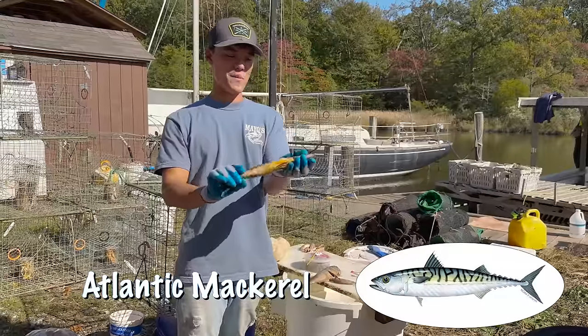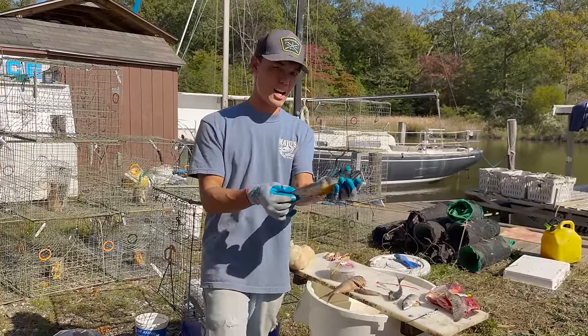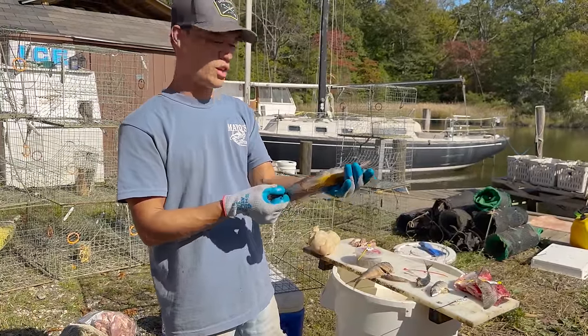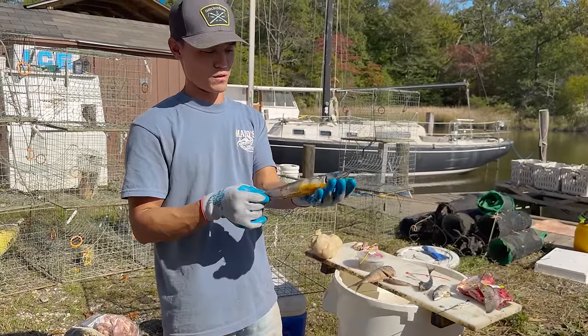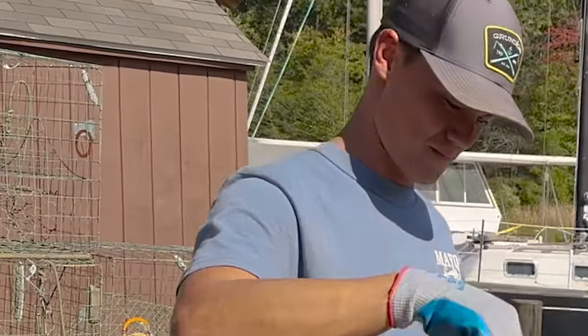The next fish we have is a mackerel — they call this a Boston mackerel sometimes, but it's not the same as Spanish mackerel. These are native to waters all up and down the East Coast, hugely popular as bait fish. They use these for tuna — pretty much everything eats mackerel. Super oily fish.